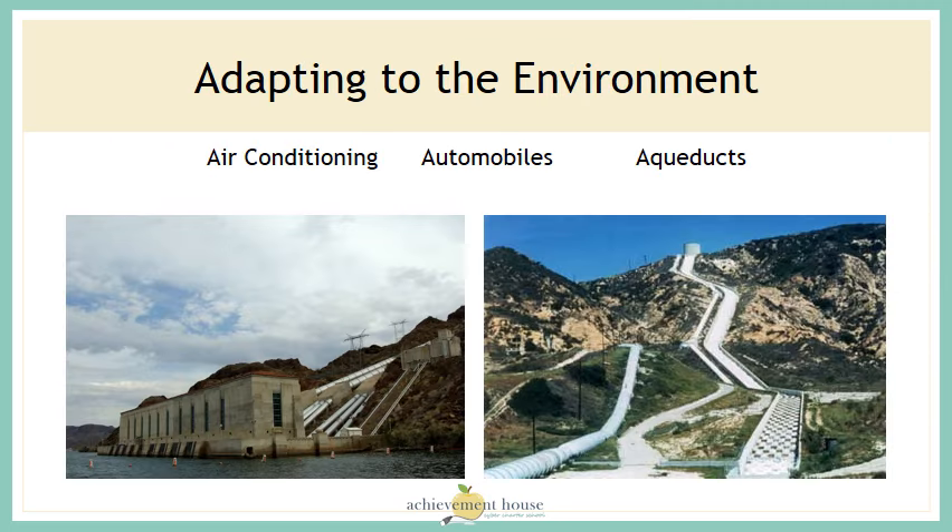For the population to grow in the southwest, humans have had to adapt to their environment: cooling their homes with air conditioning, using automobiles to get around rather than walking in the heat, and building aqueduct systems to transport water from the Colorado River to nearby towns and cities. The picture on the left is the intake of water from the Colorado River, and the picture on the right shows the tubes that move the water across the land to where the population is.